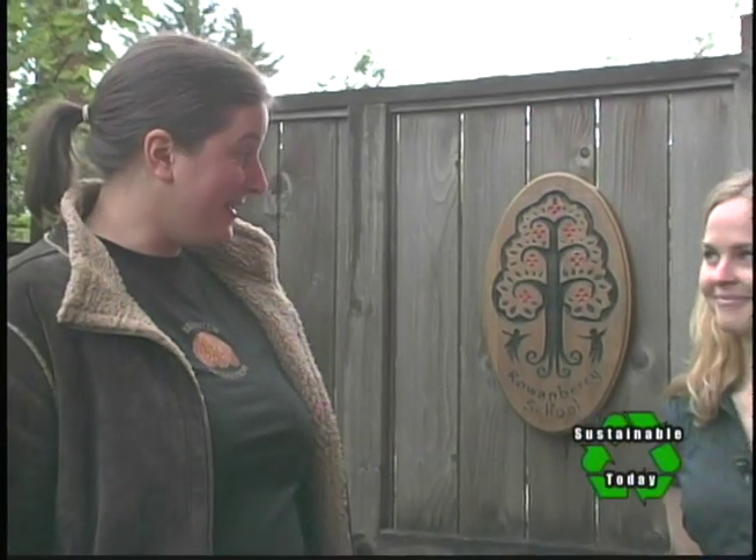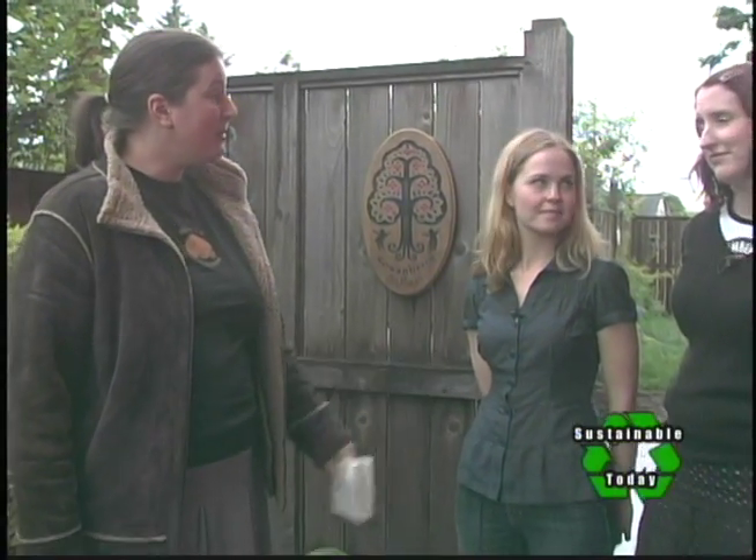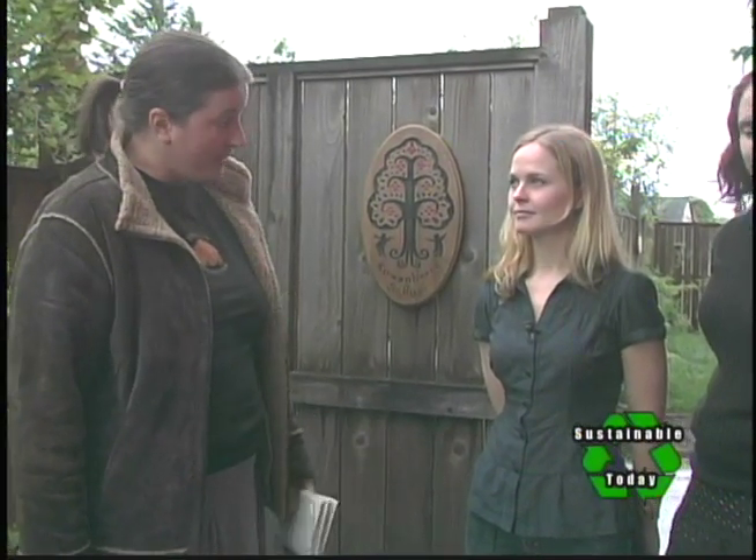Here we are at the Rowanbury School in Northeast Portland. With me is Sarah Leverett from the Oregon Environmental Council, as well as Angela Malloy Murphy, founder and teacher here at the Rowanbury School. Thanks so much for coming today, April. Thanks for having me. We are here because the Rowanbury School has been chosen as an eco-healthy school by the Oregon Environmental Council, and I'm very curious about the standards and why they might be important.